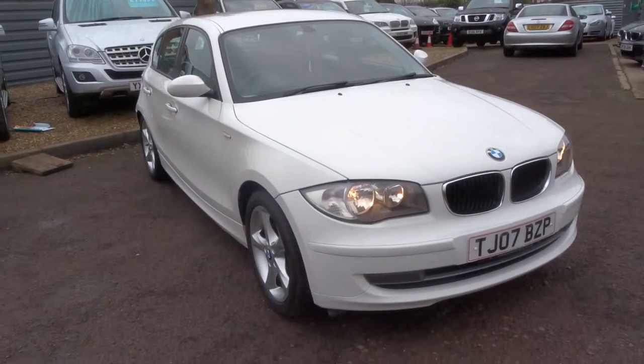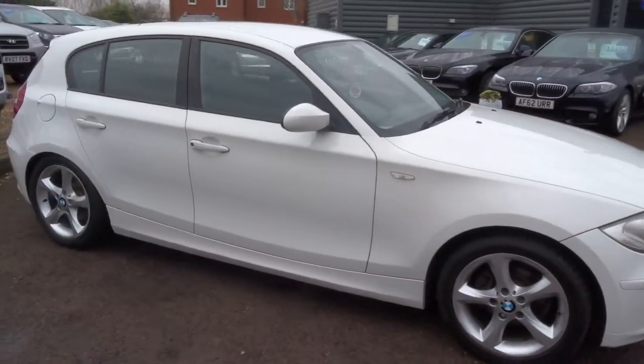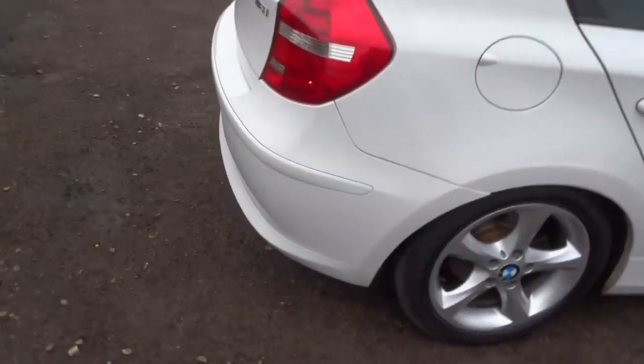Welcome to Country Car, my name's Tom. Here we have a beautiful BMW 1 Series. I'm going to give you a walk around the car, show you the condition and a few of the features that the car has got to offer.